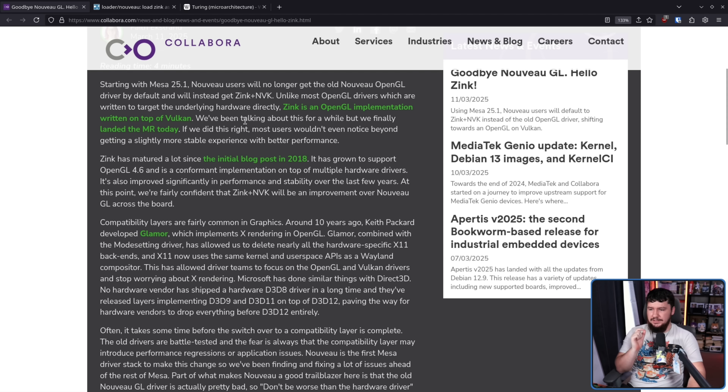Zink has matured a lot since the initial blog post in 2018. It has grown to support OpenGL 4.6 and is a conformant implementation on top of multiple hardware drivers. It's also improved significantly in performance and stability over the last few years. At this point, we're fairly confident that Zink plus NVK will be an improvement over Nouveau GL across the board.